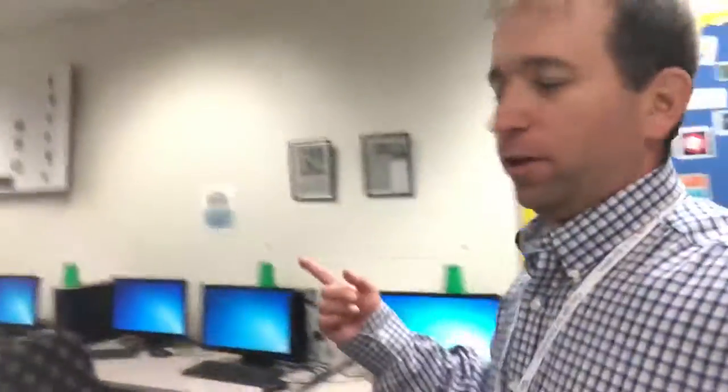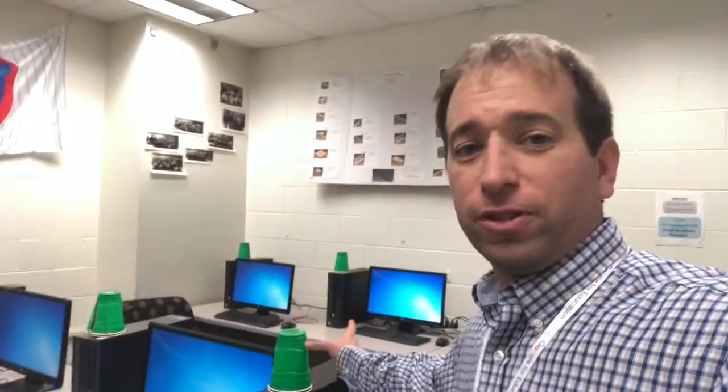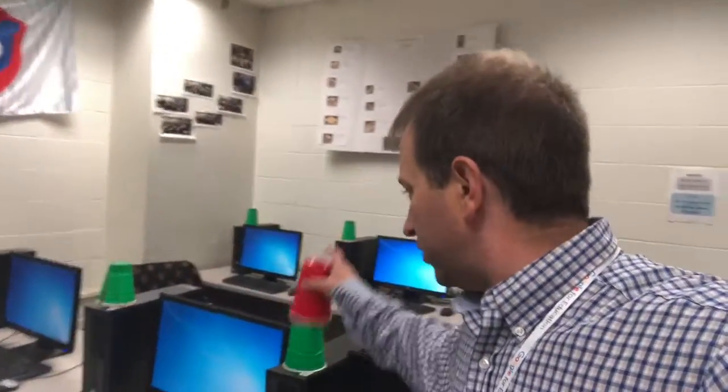We've got a whole bunch of computers just lining the room. And you might be like, wait, why does he have green cups all over the place? So the green cups mean everything's going smoothly, and then what happens is students that hit a hurdle — all you gotta do is flip your cup to red, and I come help, or maybe even their neighbor helps them.